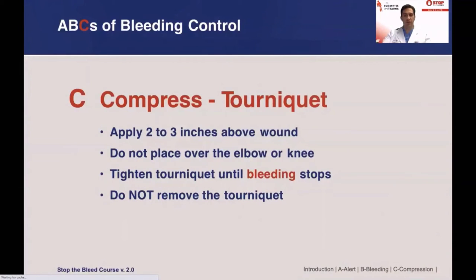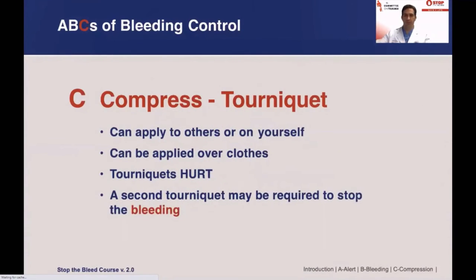Following these rules helps make tourniquet application effective: Apply it two to three inches above the wound. Do not place it over an elbow or a knee joint. Tighten the tourniquet until the bleeding stops, and do not remove the tourniquet until help arrives. You can apply a tourniquet on others or even on yourself if needed. A tourniquet can be applied over light clothing; however, remove any bulky clothing such as a jacket. If the tourniquet is being placed over a pocket, ensure the pocket is empty, otherwise it will not be effective. Placing a tourniquet is a painful procedure, and severe pain should be expected. Two tourniquets may be required to achieve hemorrhage control.